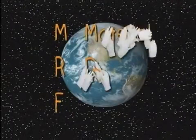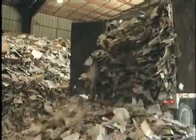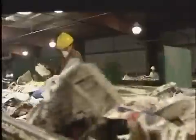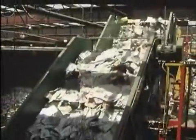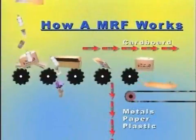Remember, the recycling you put out at the curb comes into the MRF all mixed together, and it must be sorted. In order to get the best results, a combination of hand sorting and machine sorting is used. In a typical MRF, the mixed recyclables are fed onto conveyor belts.